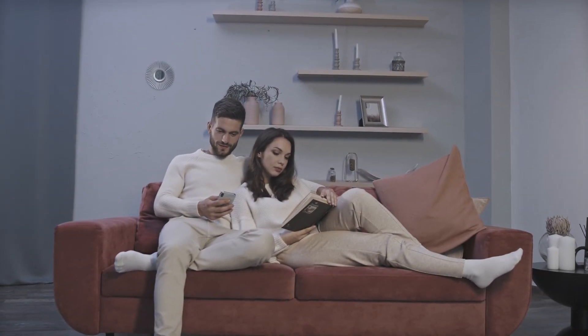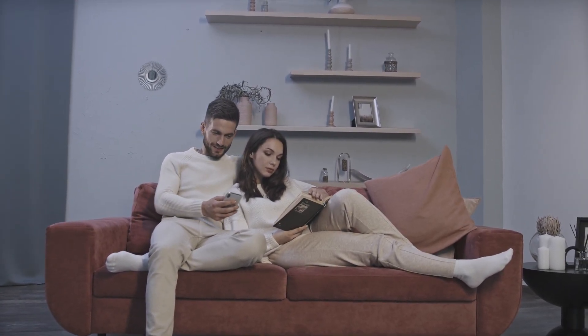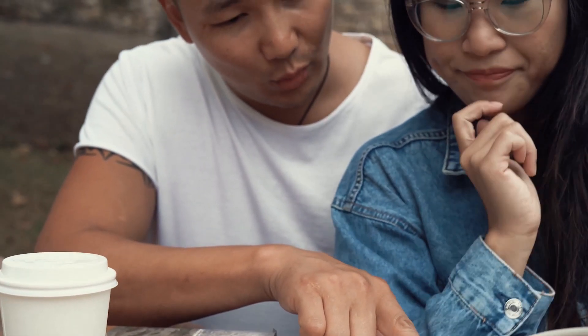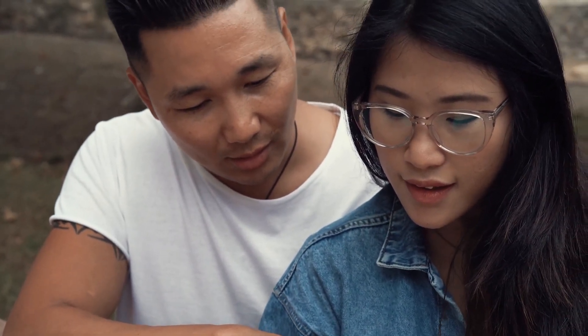Hey guys, are you ready to take your relationship to the next level of love and happiness? Understanding your partner's love language is the key to a successful and fulfilling relationship.